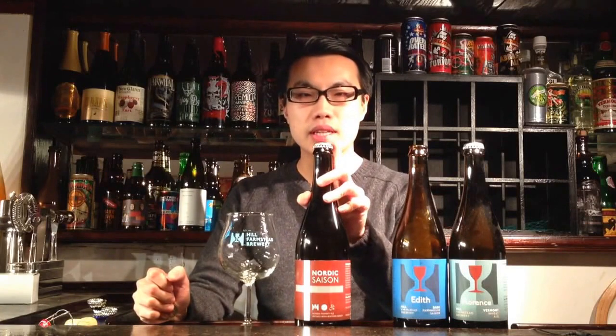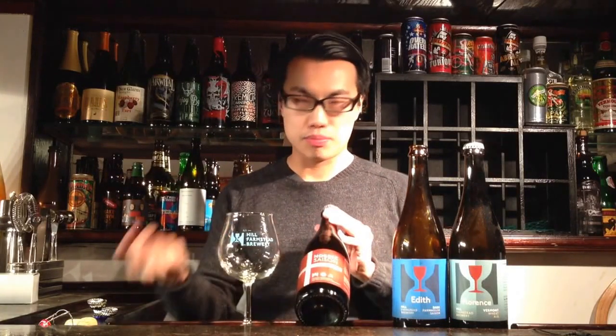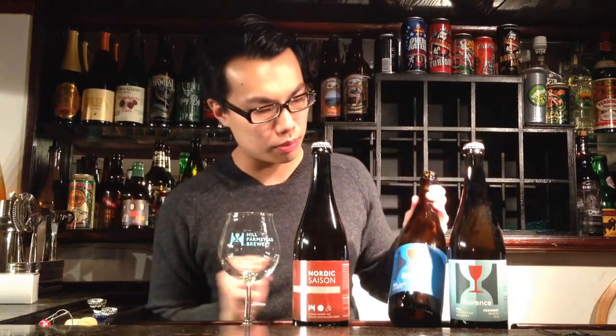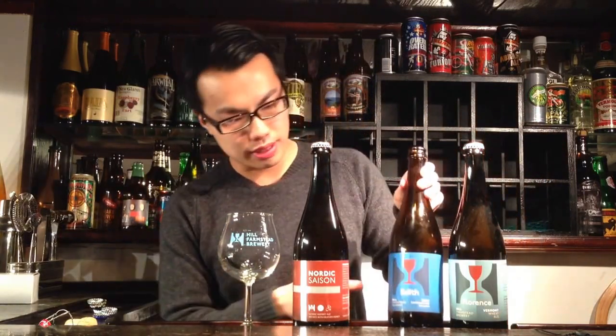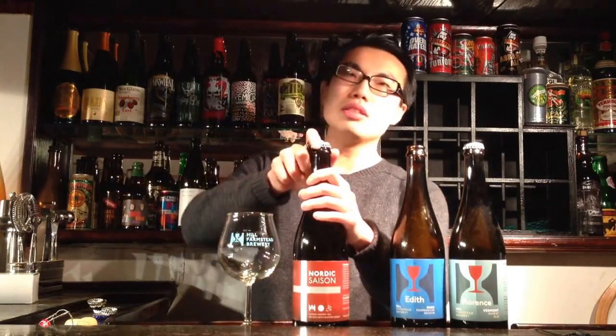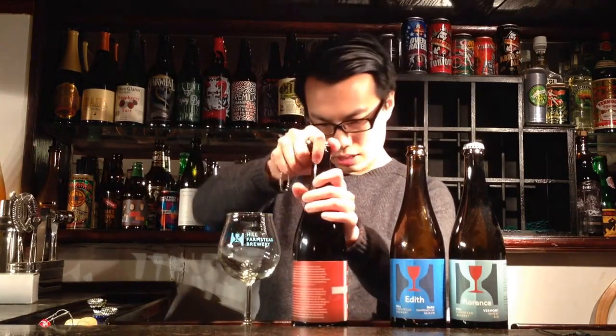So yeah, here we have Hill Farmstead's Nordic Saison. This is a brew from Hill Farmstead. It's a collaboration with Kissmeyer from, I believe, Denmark and also Cambridge Brewing Company in Massachusetts. These are two bottles of probably more iconic looking Hill Farmstead beers with their famous logo. But this is a Hill Farmstead brew — it is a Saison. I don't know if the ABV is posted online, but it is not on the bottle.